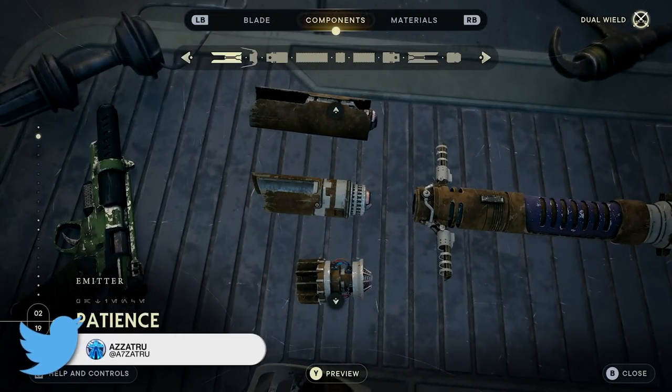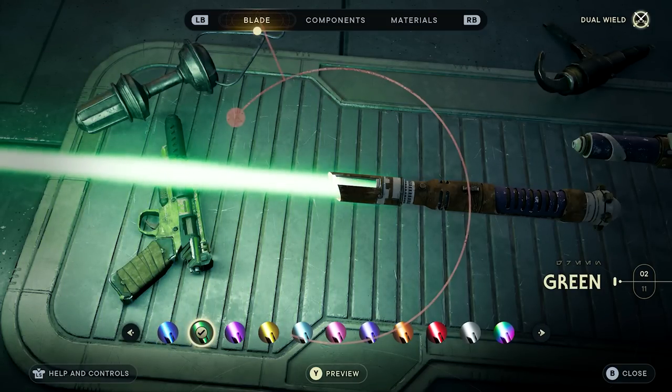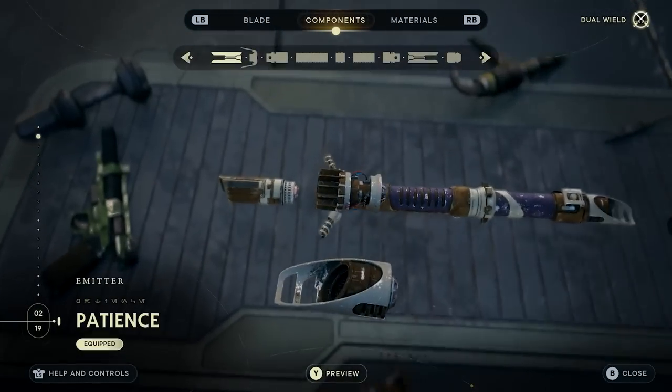This next feature also comes from Fallen Order but some people don't know about it. All of the lightsaber colours have different sound effects, including red, which I will play for you now.